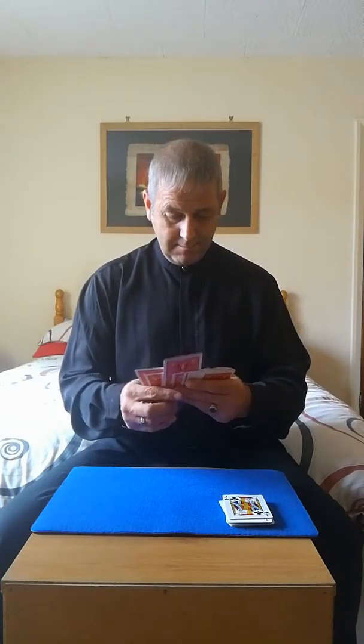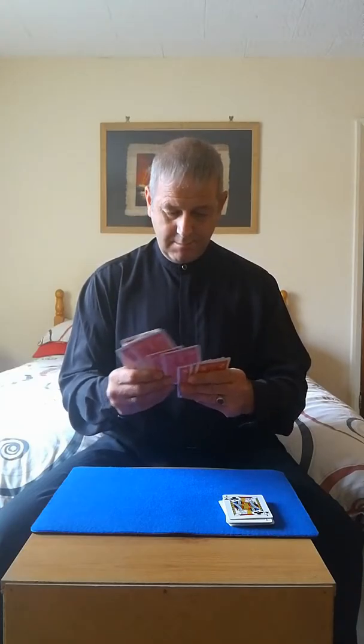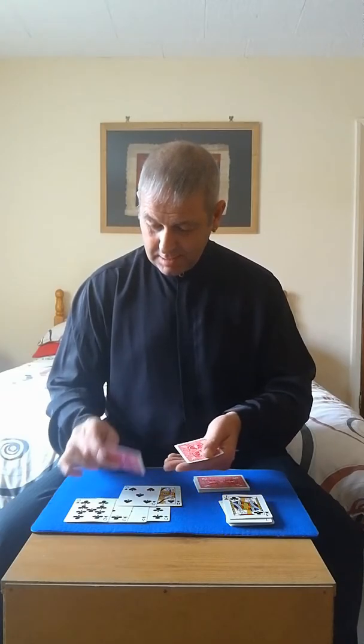I wasn't quite sure what the 8 meant originally, but it was 8 black cards. I could see 8 black cards. So let's find out. Let's count them together — 8 black cards: 1, 2, 3, 4, 5, 6, 7, 8 black cards.